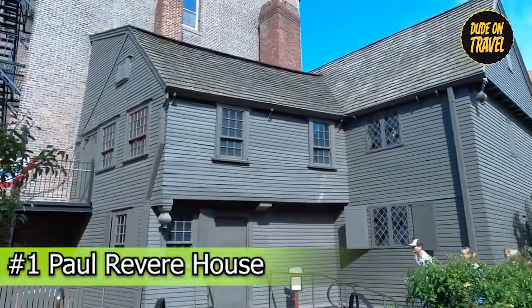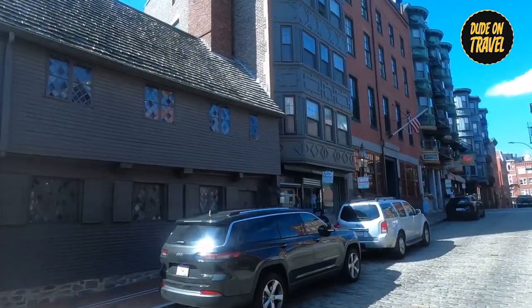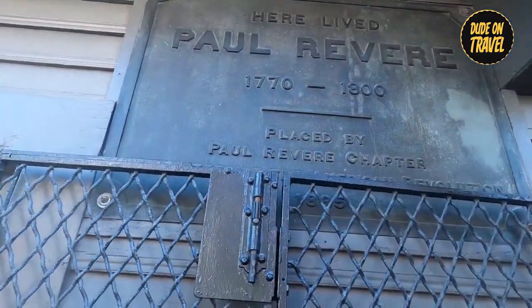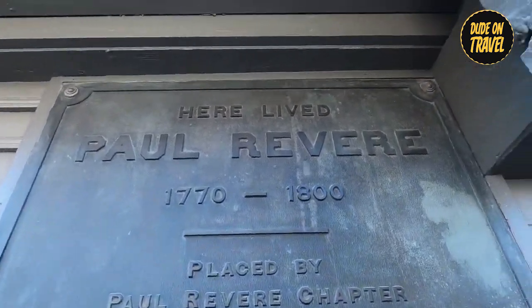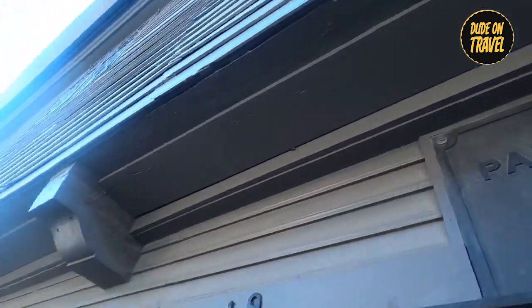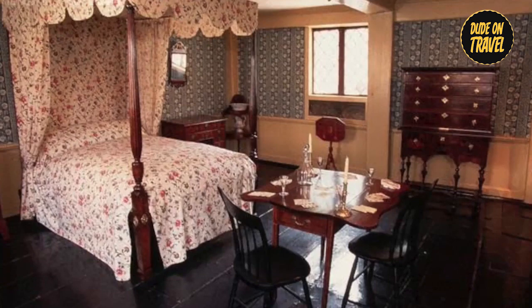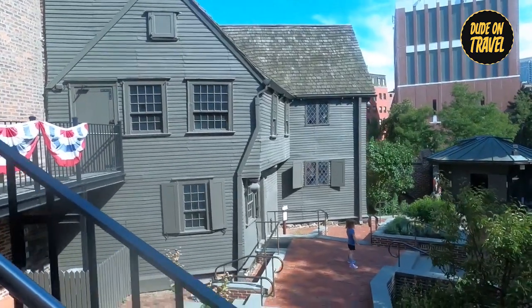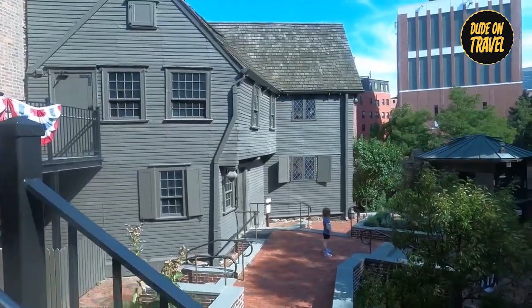Number one: Paul Revere House, located in Boston's lively North End. This carefully maintained 18th century home offers a private look into the life of Paul Revere, a famous citizen. As you walk through its rooms, you'll be transported to colonial times, imagining the daily routines and defining moments that shaped Revere's legacy.